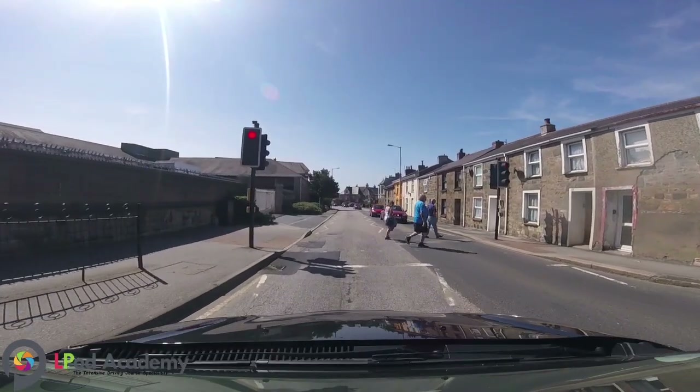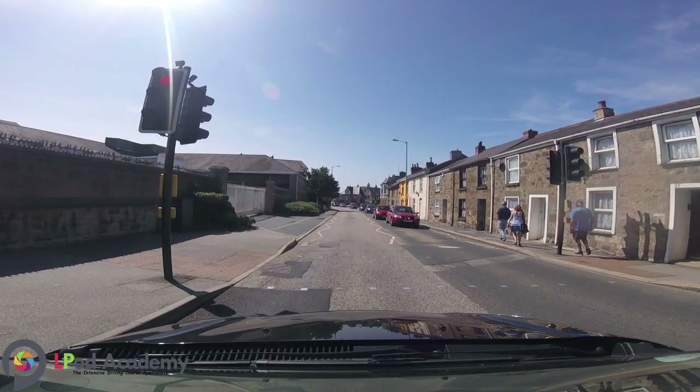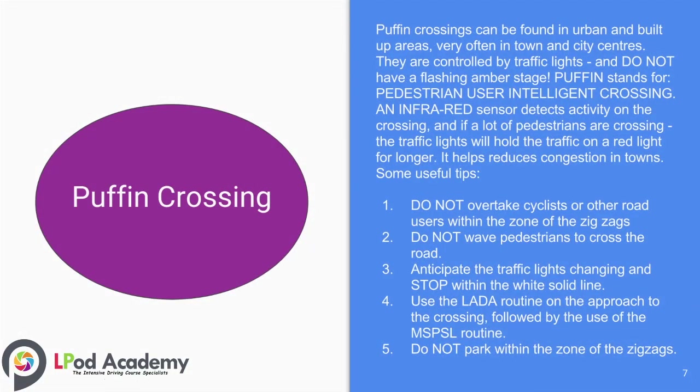Puffin crossings can be found in urban and built-up areas, very often in town and city centres. They are controlled by traffic lights and do not have a flashing amber stage. Puffin stands for Pedestrian User Friendly Intelligent crossing. An infrared light or sensor detects activity on the crossing, and if a lot of pedestrians are crossing the road, the traffic lights will hold the traffic on a red light for longer.